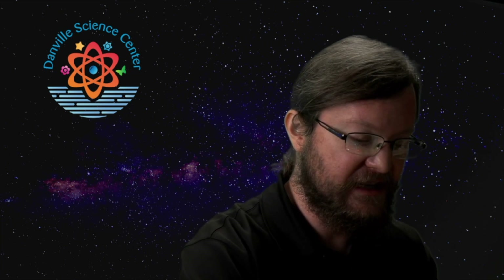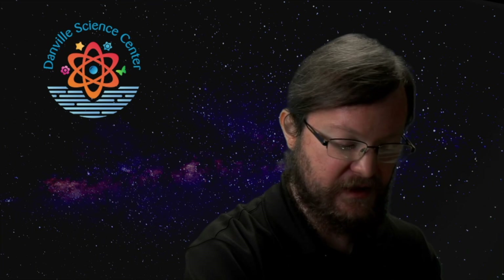Usually during Void, we take some time to look closer at the things we see when we look up. Today we're doing something a little bit different — we're going to take some time to explore what looks back down at us. We will begin today as we begin every Void by taking a look outside of the Danville Science Center, using a free program called Stellarium. Here we are, directly outside the museum, near the Digital Dome Theater.